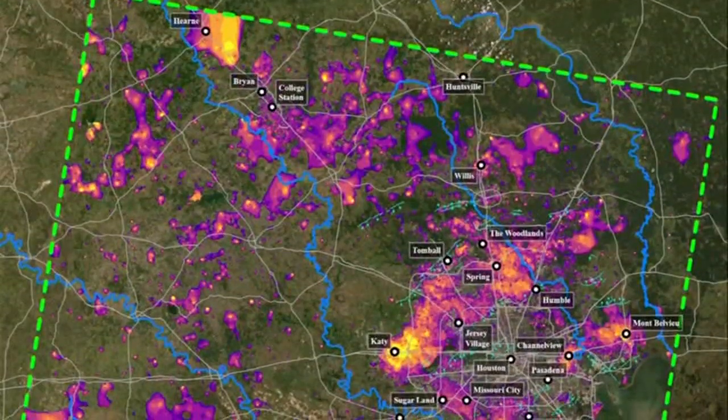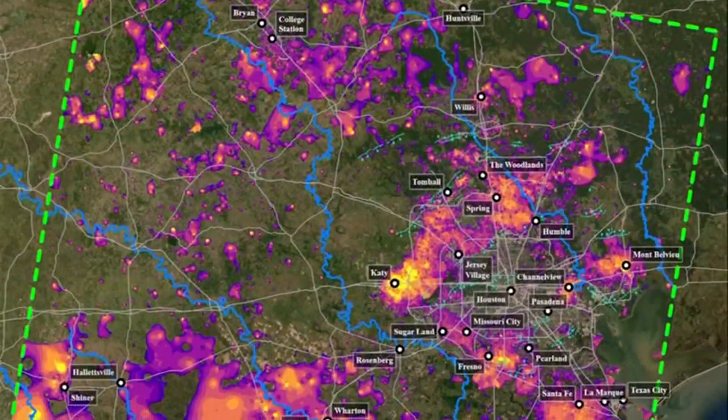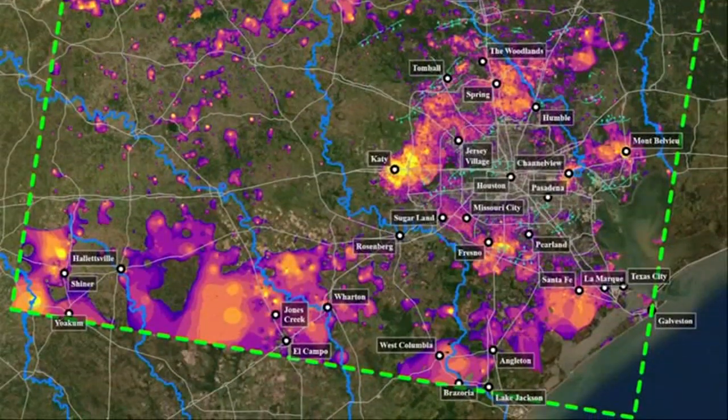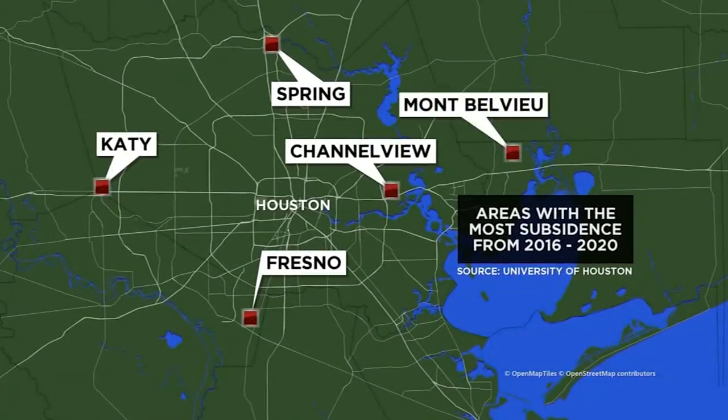What we are doing, we are using all of these new tools. And then we did this for a larger area — Harris and surrounding counties. The survey analyzed the entire region from March 2016 through December 2020. It found large parts of Katy, Spring, Fresno, Channelview, and Mont Belvieu all experienced subsidence anywhere from about three to nine centimeters over that period.